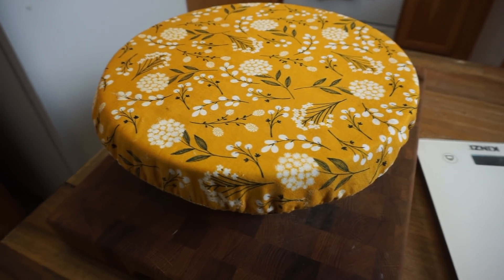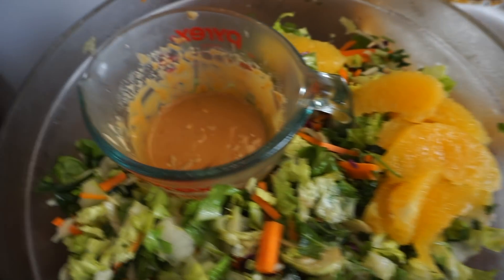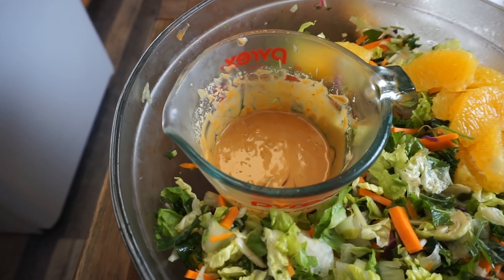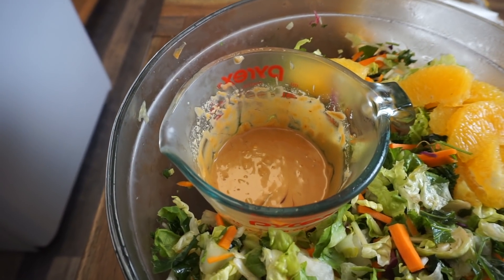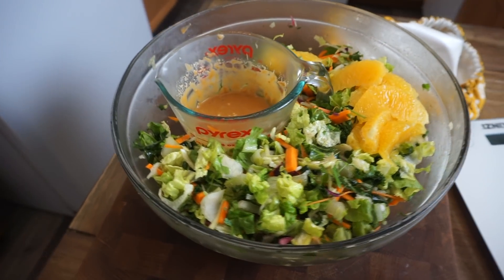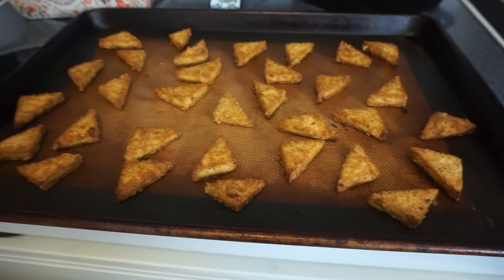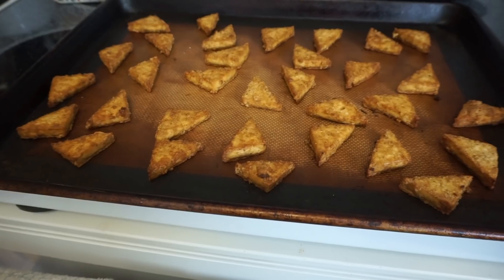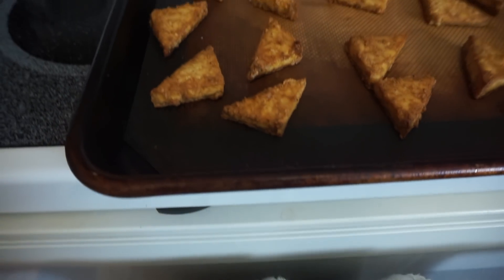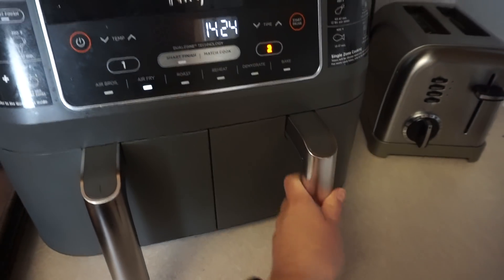I liked yesterday's dinner so much I'm having it again. I made more of that salad blend, sliced up some oranges, and prepped the same peanut dressing — peanut butter, chili paste, vegan oyster sauce which is mushroom-based, soy sauce, ginger, and garlic. Instead of the morsels, we have baked crispy tofu — marinated in soy sauce with garlic powder, onion powder, salt, and pepper, then tossed in olive oil and cornstarch and baked at 425 until crispy. And we're making a few Trader Joe's vegan gyoza in the air fryer.